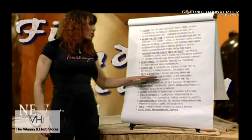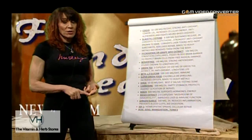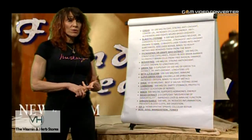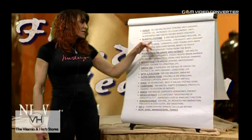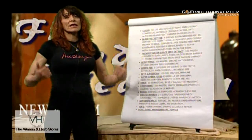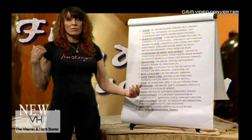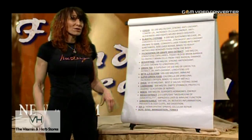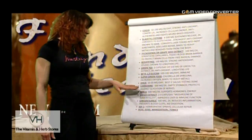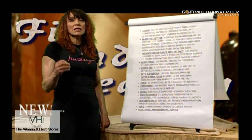Beta-1,3-glucan for the immune system. If you have a compromised immune system, have fought cancer, have cancer in your family, or get sick a lot, the beta-1,3-glucan in combination with vitamin C, N-acetylcysteine, and probiotics can really build your immune system to fight off whatever comes around — including whatever viruses your grandkids bring.